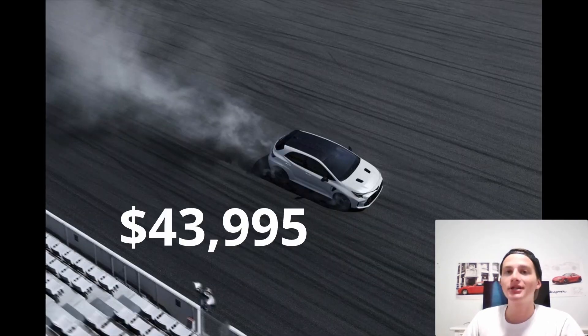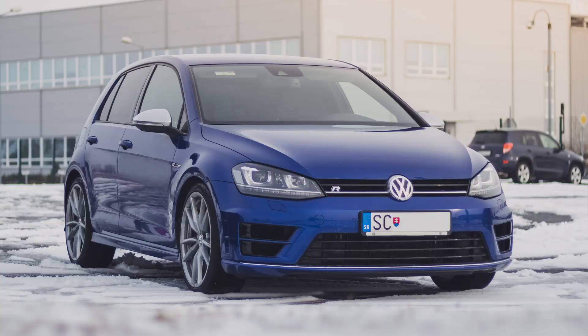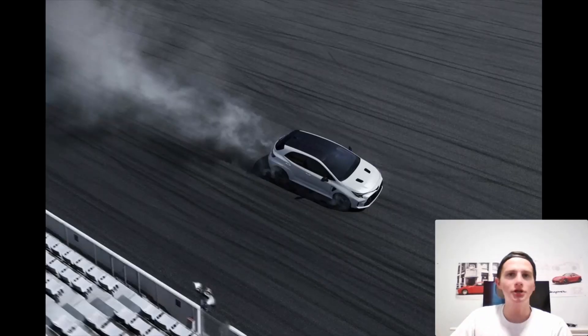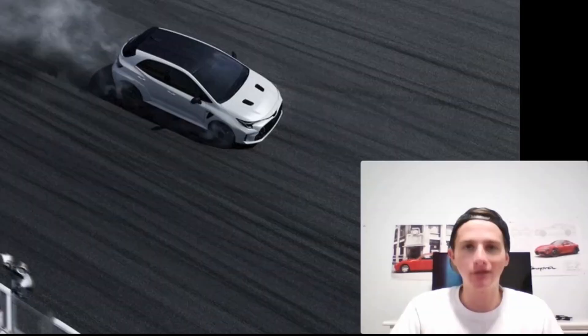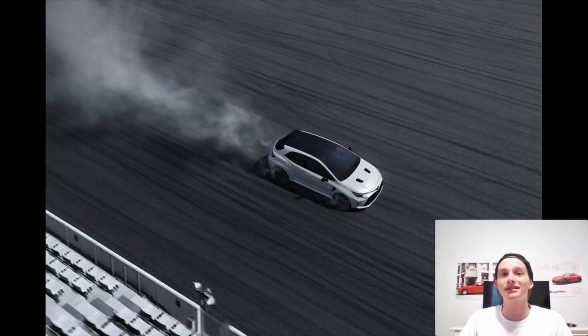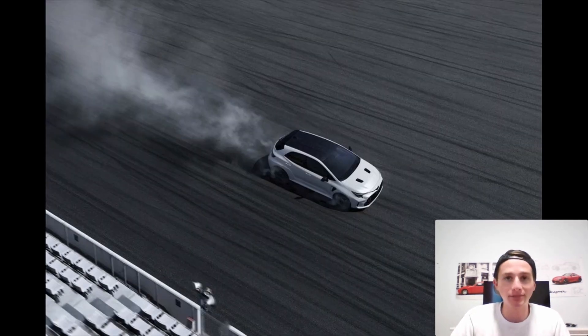The Circuit model starts at $43,995, and I think that's pretty good — especially when you consider that the Golf R, which is pretty much the only other manual all-wheel drive hatchback in this segment, starts at about $45,000. So we're still cheaper than the Volkswagen, which makes this a pretty good value proposition. With the Circuit model you get the performance package standard, meaning limited slip differentials front and rear, better brakes, heated seats, and a nicer sound system.